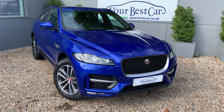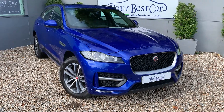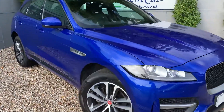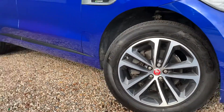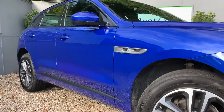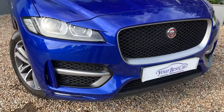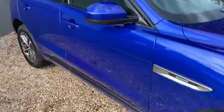Good morning and welcome to Your Best Car here in Kent. We've got this beautiful caesium blue Jaguar F-Pace here looking utterly stunning. 240bhp — and boy do you know about it when you're driving it. It's far superior to the 180bhp in my opinion, especially in this colour with the black leather in phenomenal condition. Whatever angle you're looking at the car, it looks unbelievable.